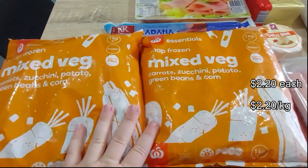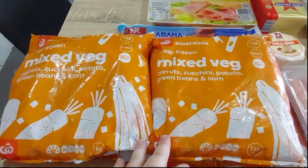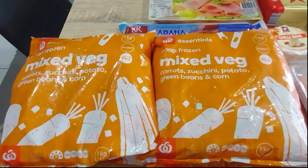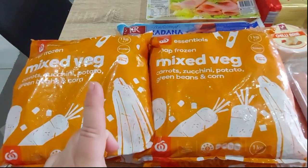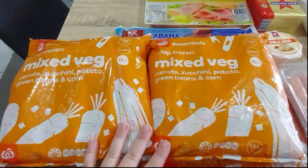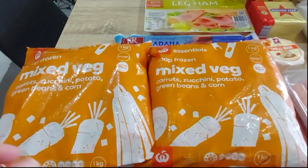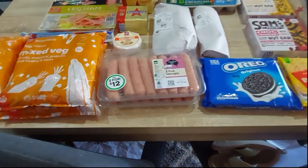Normally I buy three frozen mixed veg but this week I bought four. One of my dogs, Loki, had a vet checkup and vaccinations this week and we were told he needs to lose weight — he's chunky for his size. So when I make up their dinner I'll give him less rice but more veg. Less carbs, more veg — just like a diet. We need to get his weight down before he gets any leg issues.